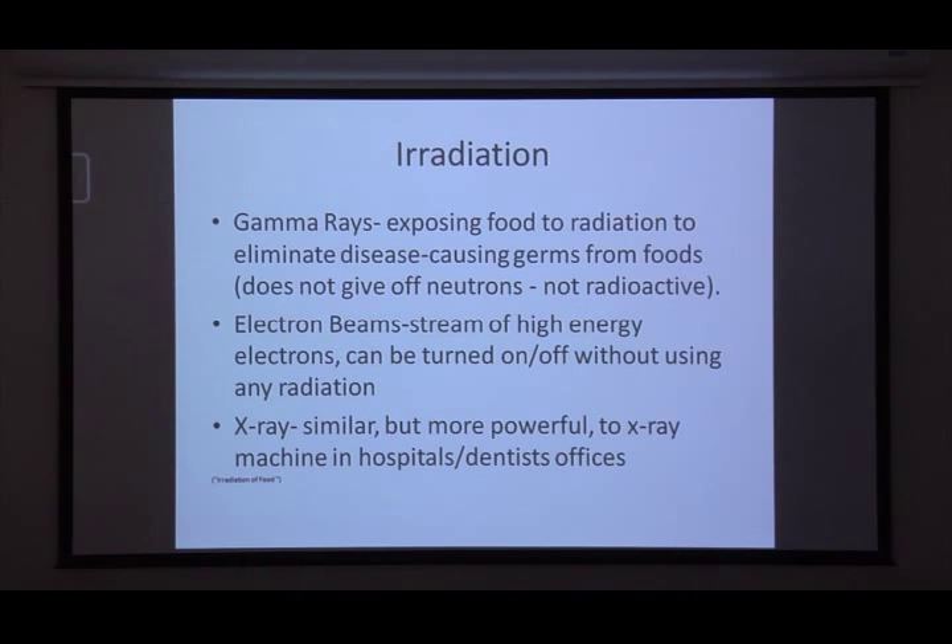Gamma rays expose the food to a slight radiation that goes through it, but it doesn't give off neutrons, so it's not radioactive — we aren't going to have glowing food. The whole point is to eliminate germs or disease-causing agents that could potentially be on the food. Gamma rays are specifically for thick foods, so we're talking an inch or more.